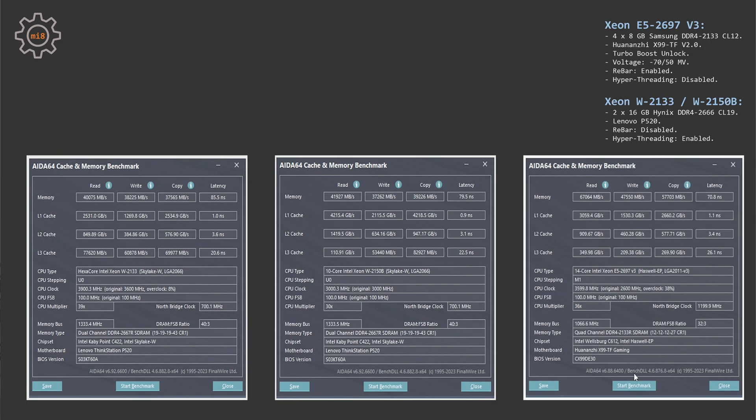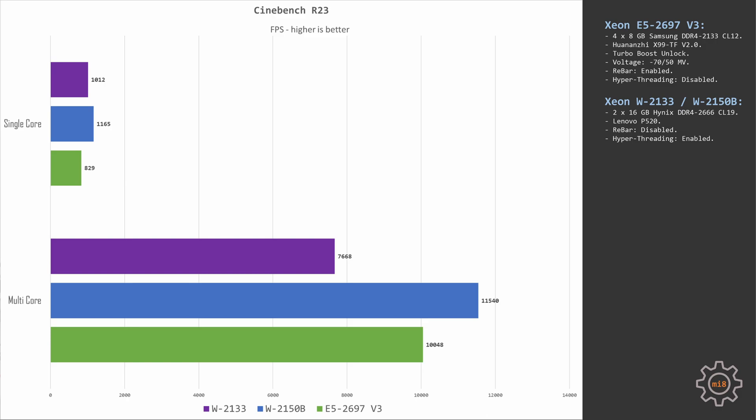The E5-2697 V3 with DDR4-2133 shows 70 ns latency. In Cinebench R23, results are somewhat expected since R23 is not very memory-sensitive. The Xeon W2133 scores about 1012 points single-core and 7668 points multi-core. The W2150B scores 1165 single-core and 11540 multi-core. The E5-2697 V3 scores 829 single-core and 10048 points with all 14 cores and hyperthreading disabled.